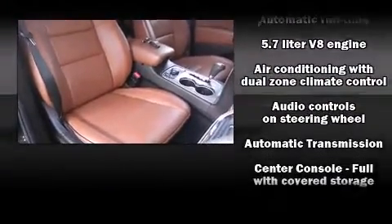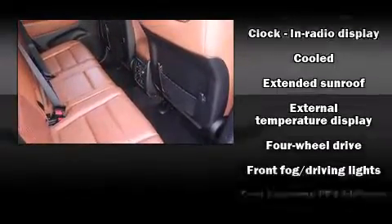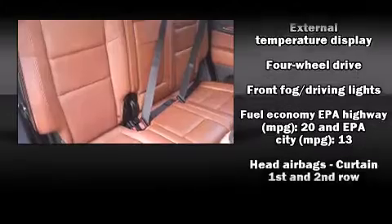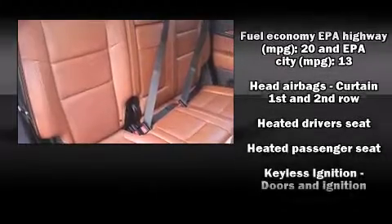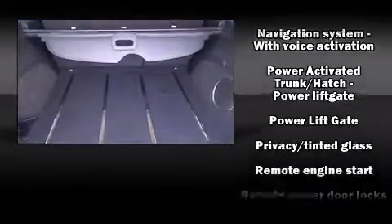You and your passengers will enjoy the stereo system, which includes a CD player with MP3 capability, a 20-gigabyte hard drive, and 10 speakers, providing excellent sound throughout the cabin. For added security, Dynamic Stability Control supplements the drivetrain.